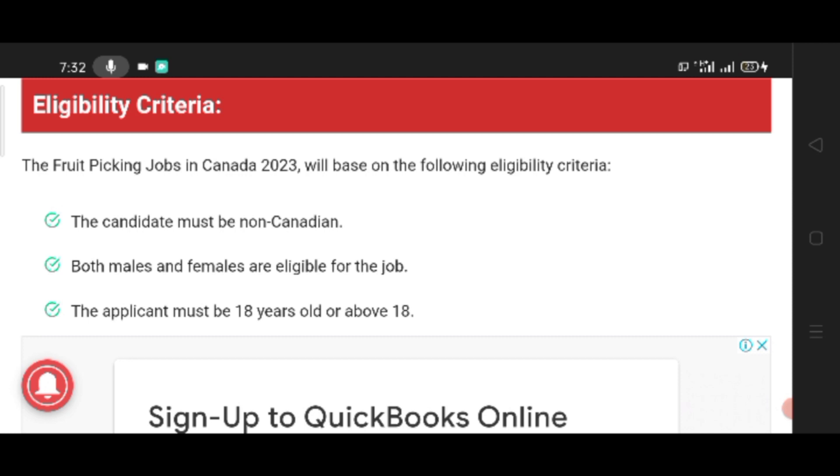Eligibility criteria: The fruit picking job in Canada 2023 will be based on the following eligible criteria. The candidates must be non-Canadian. Both males and females are eligible for the job. The applicants must be 18 years old and above.